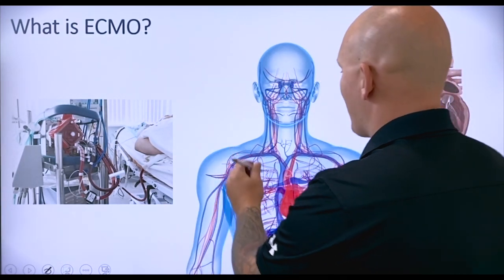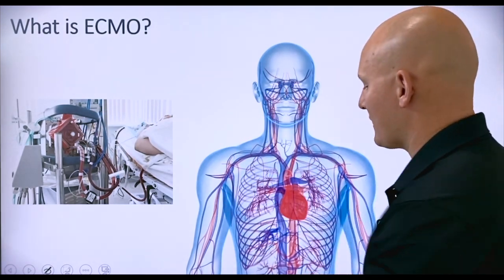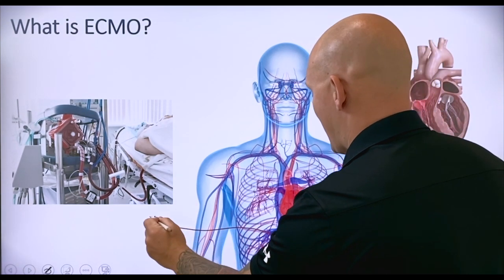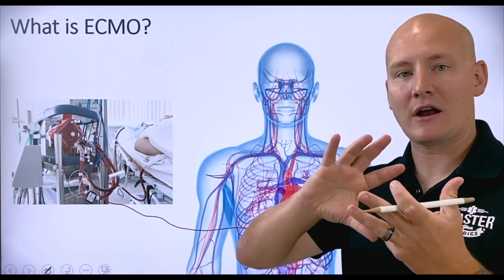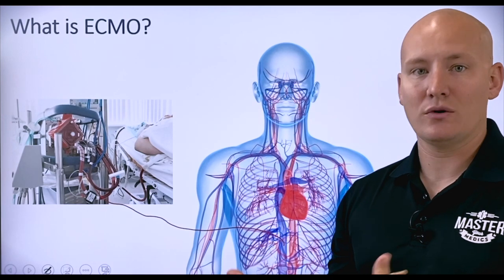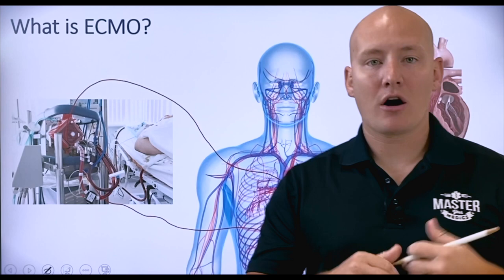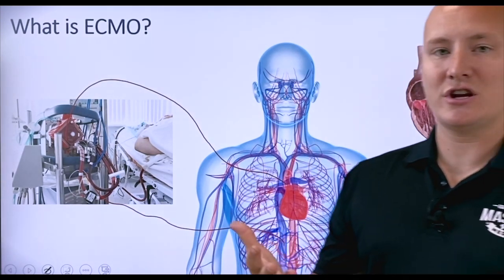What we do is hook up this machine to a large vein, particularly the femoral vein. We take blood that's on its way back to the heart, bypass it, and put it into the ECMO machine. This machine acts as a pump and a warmer, and it actually removes carbon dioxide from the blood and infuses oxygen into the blood itself. After it oxygenates that blood, we bring it back into an artery.